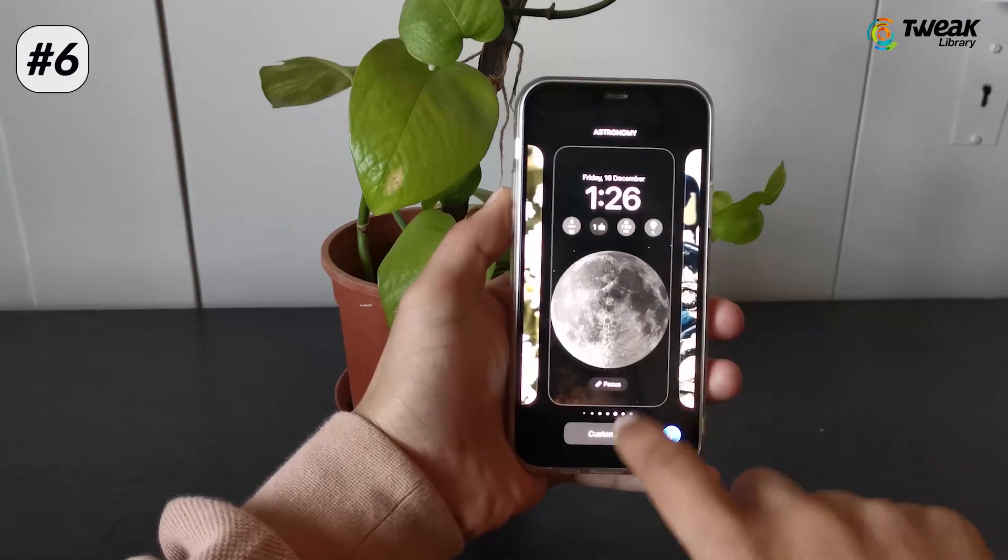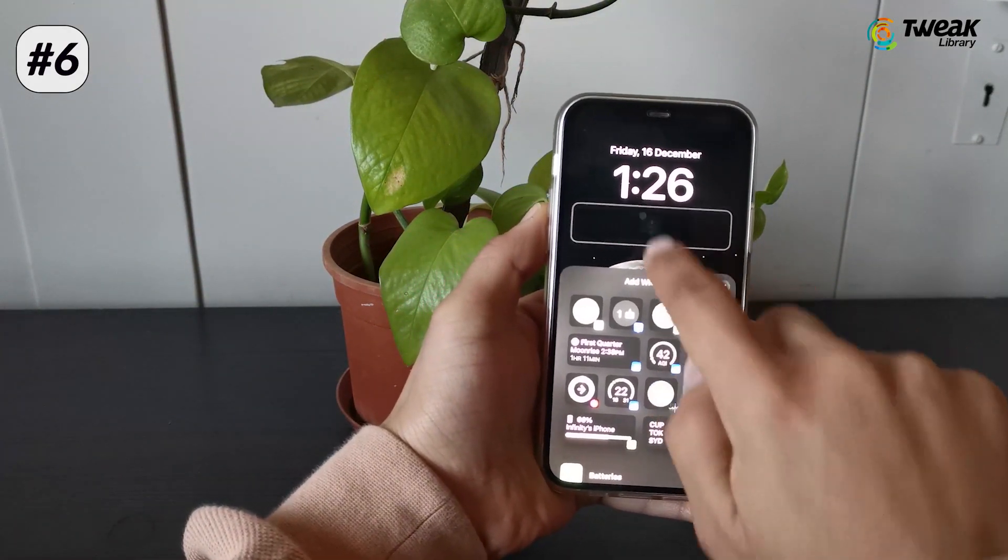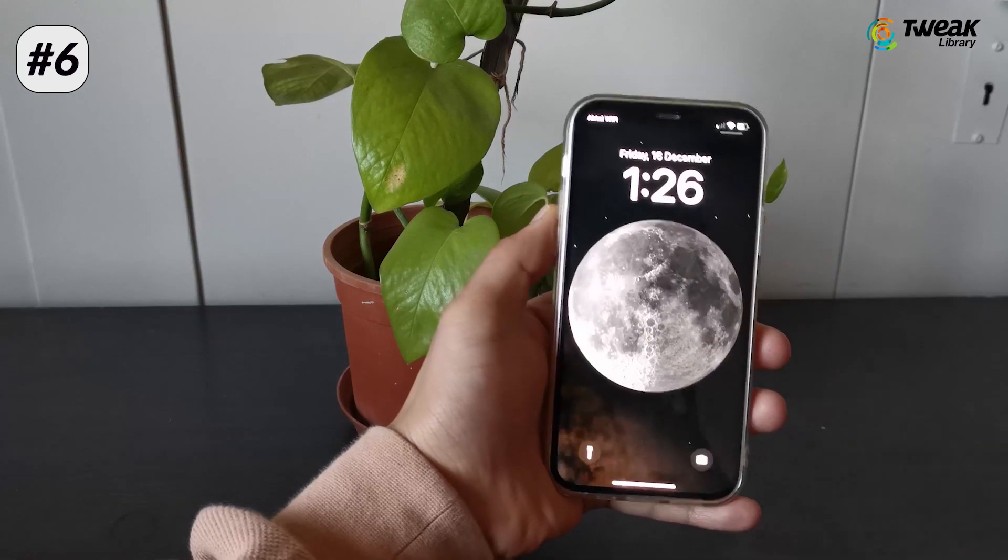Remove unnecessary widgets from your home screen, because widgets constantly refresh data to serve you with the latest information and it consumes a lot more battery.